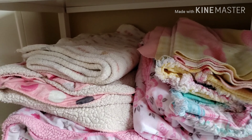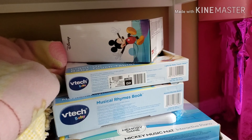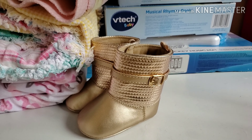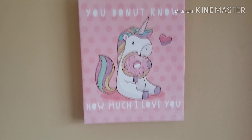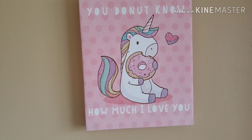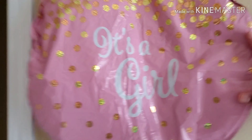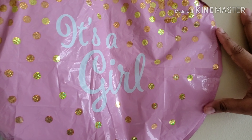Down here we have more space — reading books, V-Tech. Probably started reading her bedtime stories. Extra blankets, her little boots that her granny got her. Above, once again from Target — a sign that says 'You donut know how much I love you,' kind of a nice little pun. This is actually from the baby shower, but we want to keep the theme of pink. It's a girl.